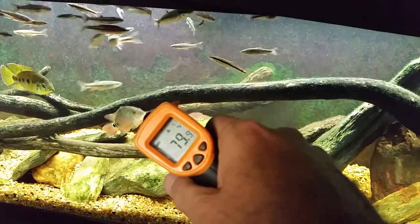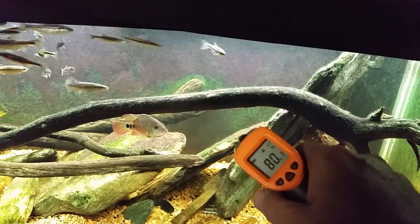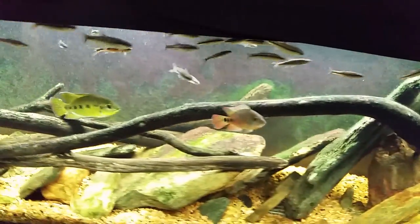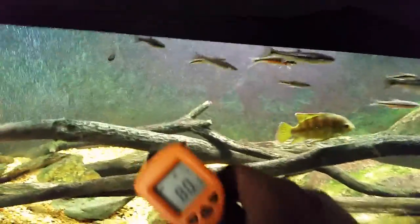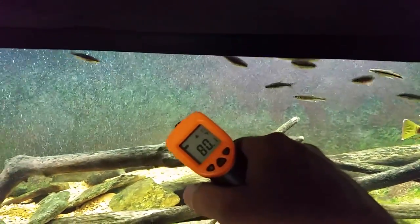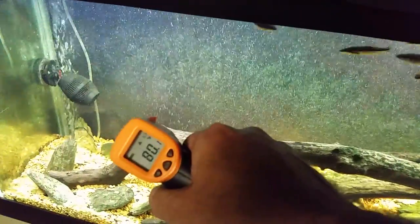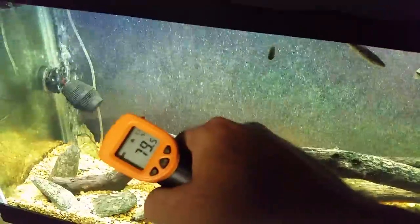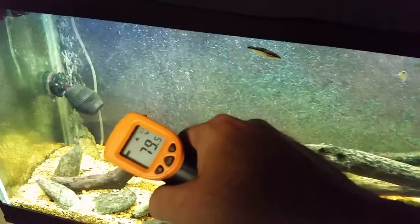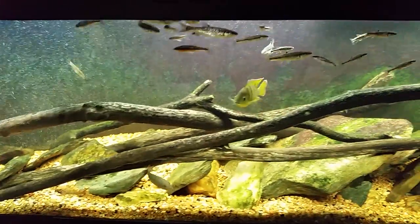That was really bothering me — why my tank temperatures were so out of whack — and it was not the tanks, it was my thermometer. I was wondering why this tank was by far the warmest in the room, and it shouldn't sit any warmer than the others. It's the room temperature and the lights on the tanks that dictate the temperature, and we're sitting consistently right around 80 degrees. Mystery solved.